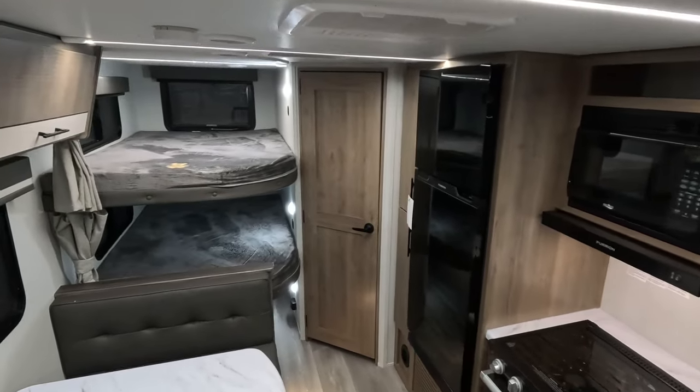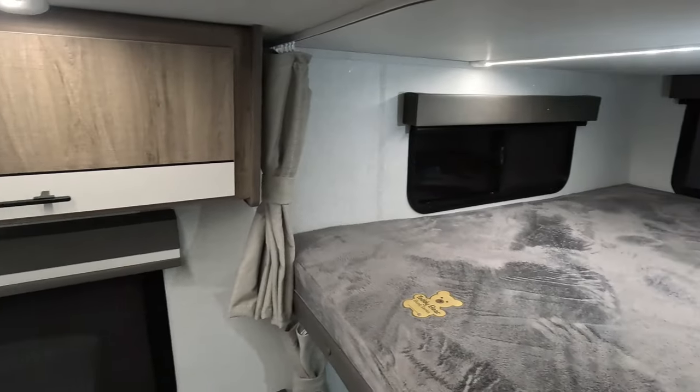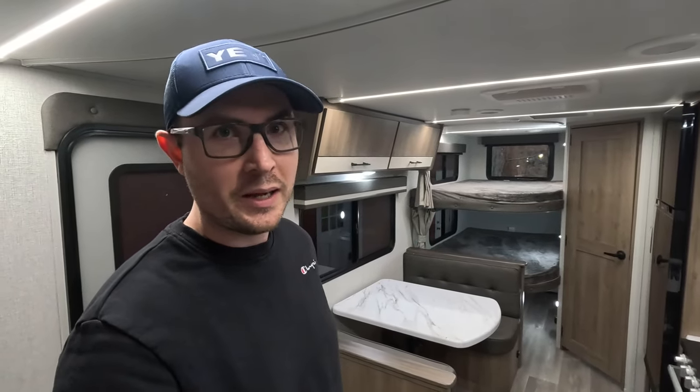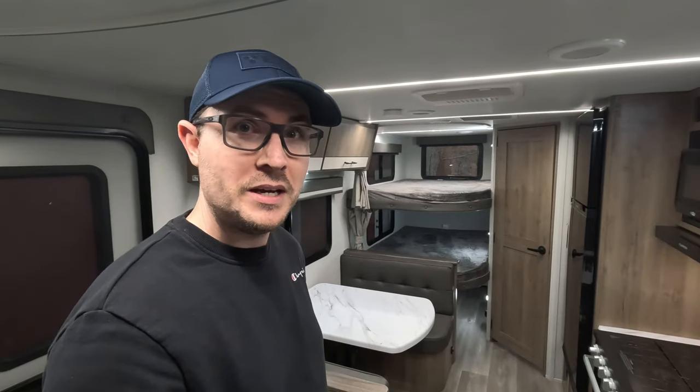As you can see, it's a really functional floor plan and Grand Design got so many of the details right — it just adds to the value of owning one of these smaller units. Everything you've seen is directly from the factory. I enjoy doing mods and upgrades to RVs, and in the months ahead I plan to do a lot more videos featuring this unit showing different mods and upgrades. So definitely make sure you're subscribed so you don't miss any of that. If you've got any questions about this floor plan, drop me a comment below. Thanks for watching.